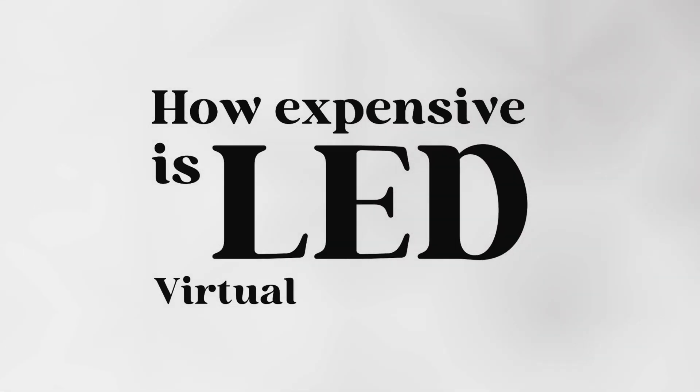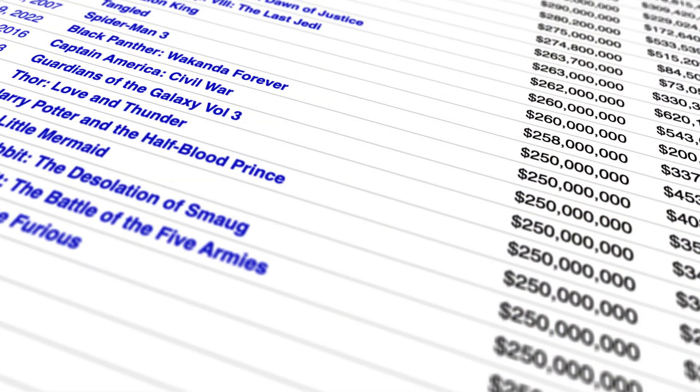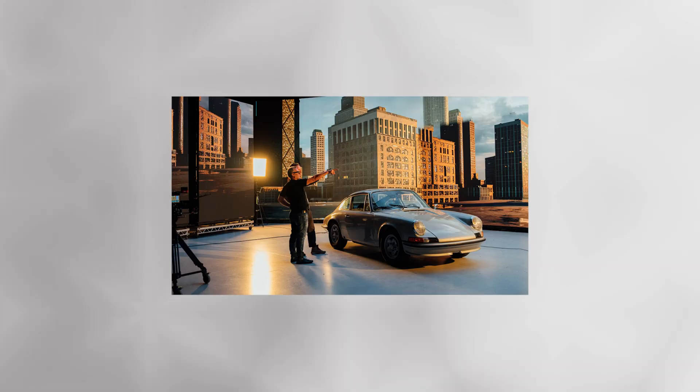How expensive is LED virtual production? With its rise in popularity on TV shows and movie sets, it's the most frequent question we've been asked. So let's try to get to the bottom of it. I say try because there isn't exactly one answer to this question — just as different movies and productions require different budgets and specializations, so too do virtual production setups.